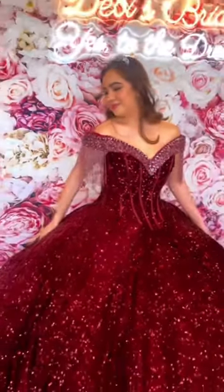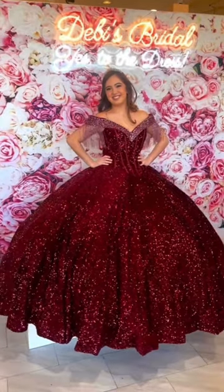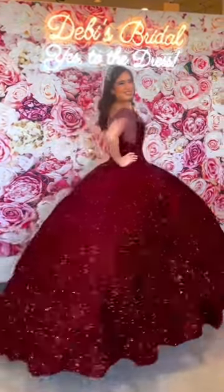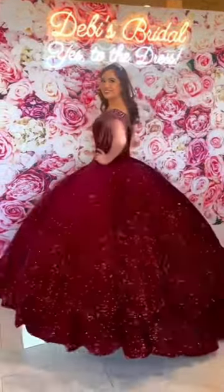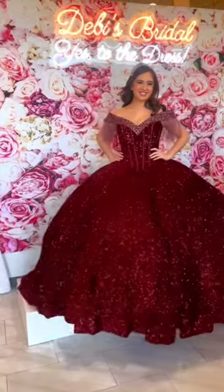Hello again, this is Salim with Debbie's Bridal, and this stunning dress is style number 60177 by Morley. This dress comes in the colors wine and emerald, as you're going to see in the following videos, and the sizing goes from 00 through 24 just for you. I hope you like it. Thank you, bye!